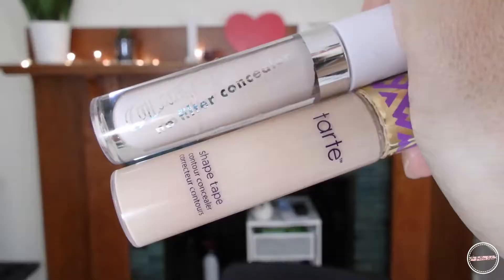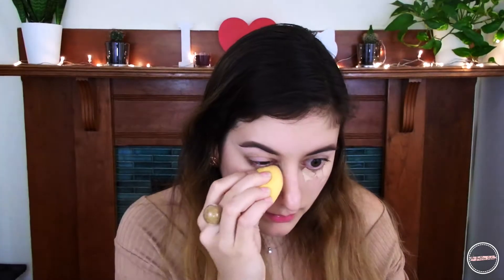I start — my brows are already done. To conceal, I'm mixing the Tarte Shape Tape and the Colourpop No Filter Concealer, and I apply under the eye area. I also spot conceal with the No Filter Concealer. Then I'm blending everything with my Beauty Blender.